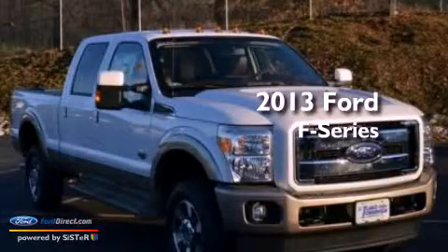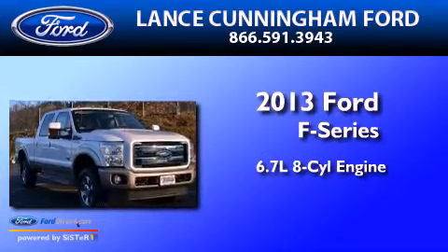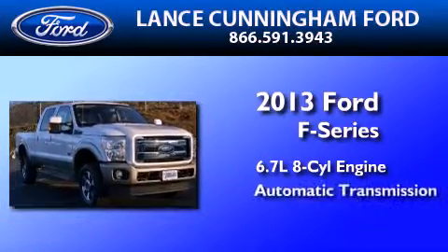This is a brand new 2013 Ford F-Series. It features a 6.7-liter, eight-cylinder engine and an automatic transmission.